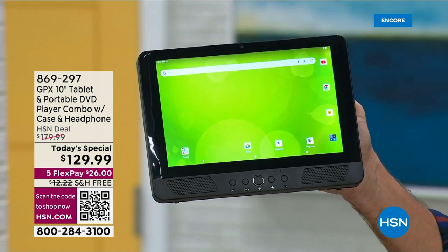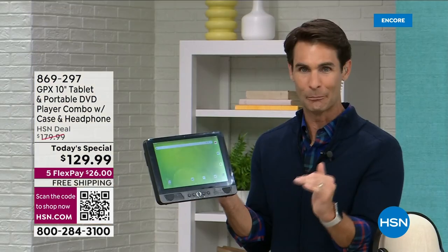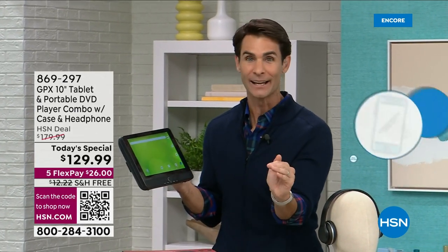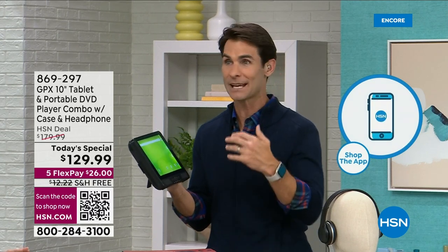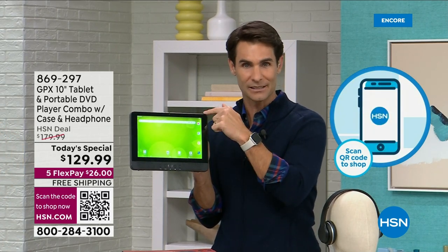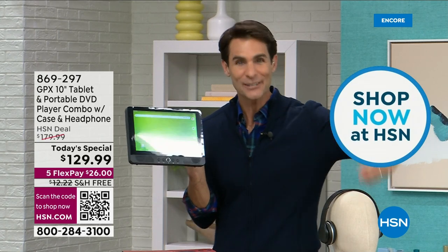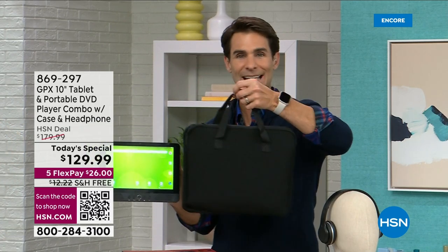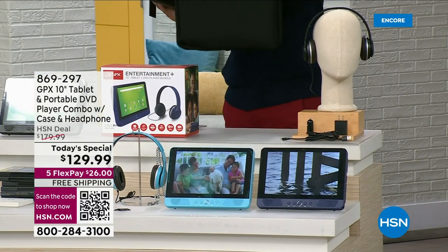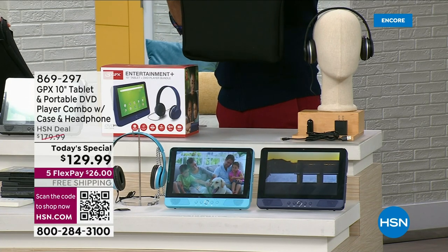If you're just tuning in — this was one of our most popular Today's Specials from last year, it sold out around 1 o'clock. A lot of you asked when will you get those back. Maybe you have a spring break trip, summer vacation, going to grandma's house, or just a long drive with kids in the car. This is the perfect easy-to-use tablet plus DVD player. You're getting the headphones, the charger, the car charger, and my favorite part — a full-sized bag so everything fits inside when you're traveling.